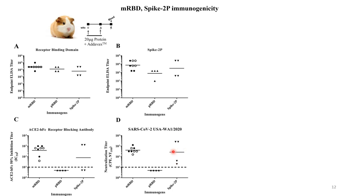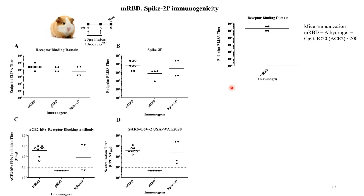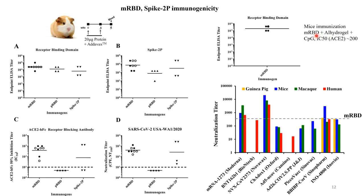Surprisingly, the spike was more variable at least in the guinea pig model. In mice, we also got quite high ELISA titers after a prime and boost, and quite good titers of ACE2-competing antibodies. These are the neutralizing titers — our data is shown in grey on a log scale — and these compare quite favorably with many vaccines in clinical trials, and better than some in late-stage clinical trials. Notably, the data across animals — guinea pig, mice, macaques, and humans — is remarkably consistent for the same antigen, and we believe this will do quite well in humans.